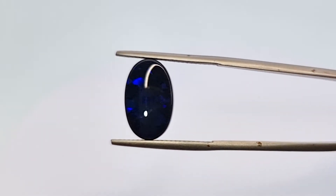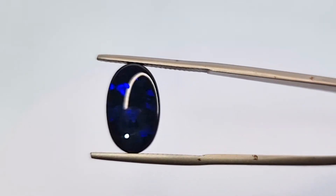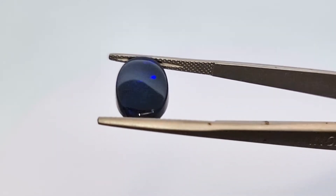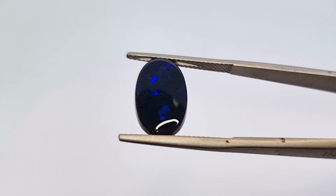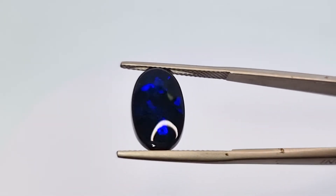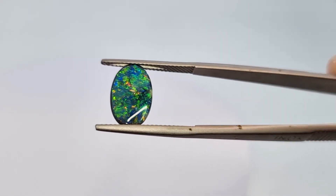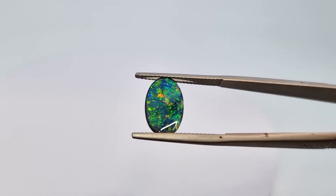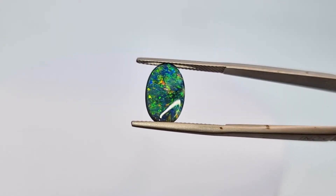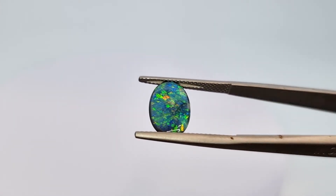Here is some black opal from Australia. Look at that fire, look at that play of colour. It's a blue opal. Here's another piece of Australian opal and this one has green, teal blue, a little bit of yellow, orange — also a kind of black opal.